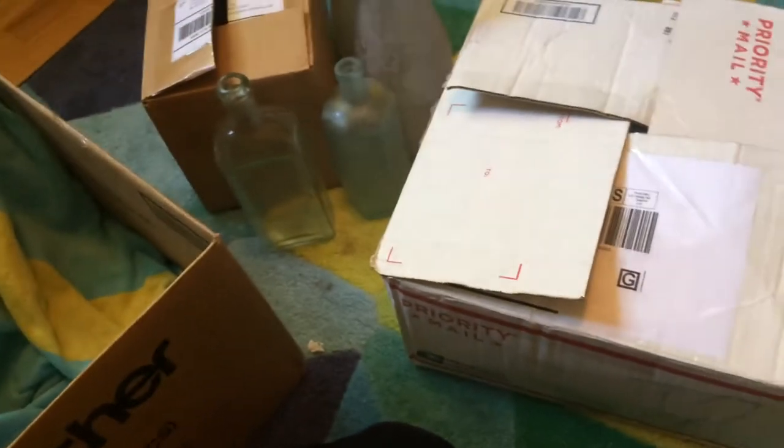Hey everyone, welcome back to my channel. As you can see here, I have multiple boxes of bottles. Jerry Peef House, as I've told you about before — or at least he's given me stuff before that you've seen — he got a bunch of bottles, some from his brother, some from another person, and he gave a whole lot of them to me. I'm going to show you all of the bottles he gave me.